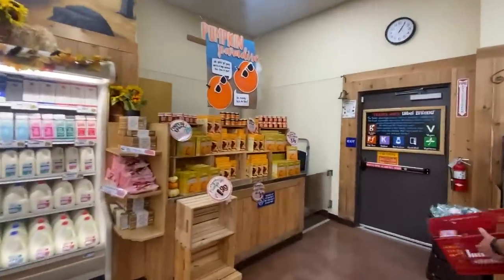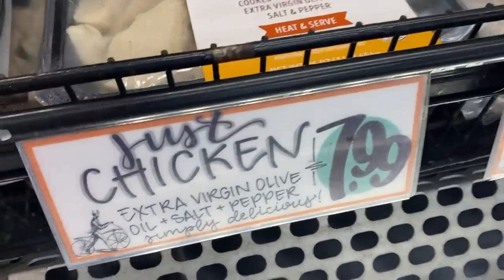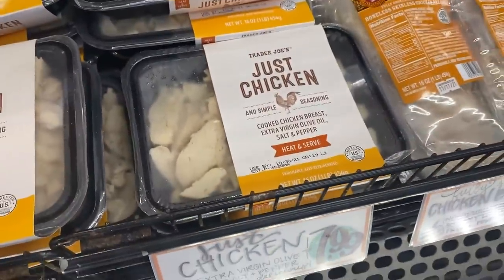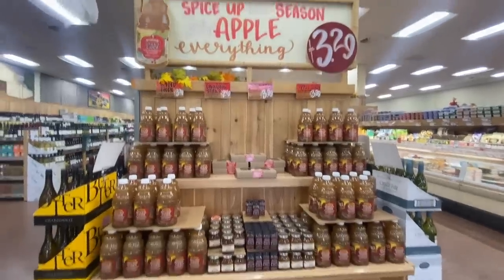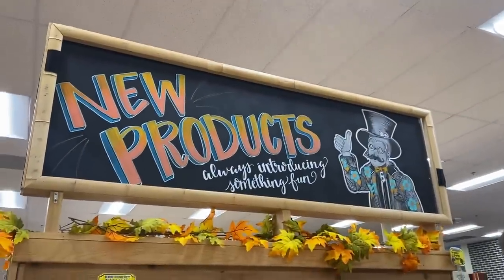Trader Joe's rocks it when it comes to fall autumn products. They have a ton of pumpkin spice stuff and a ton of new keto stuff, but here's the thing — it's never labeled as keto. So you have to do a little bit of digging. I went to Trader Joe's and found the new November 2021 keto items that aren't necessarily labeled as keto, so we can break them down.